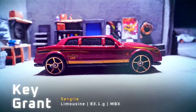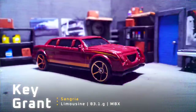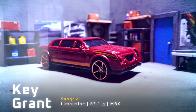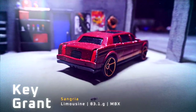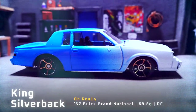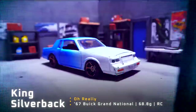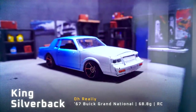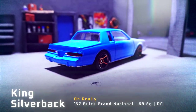Then we have Key Grant driving Sangria, a Matchbox limousine with FTE wheels weighing 83.1 grams. And last up we have King Silverback driving a 67 Buick Grand National weighing 68.8 grams. This one's actually made by Racing Champions.